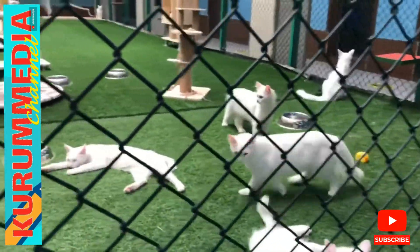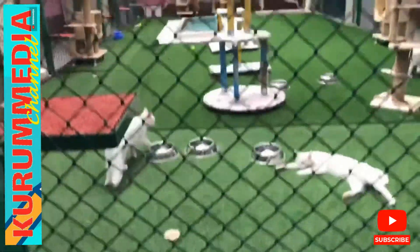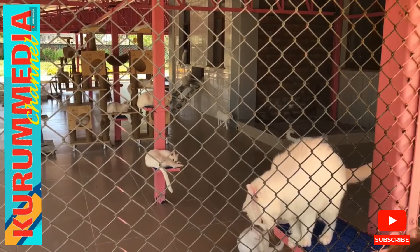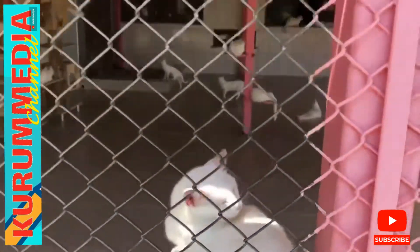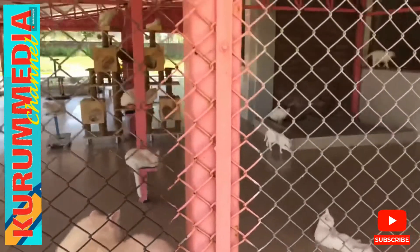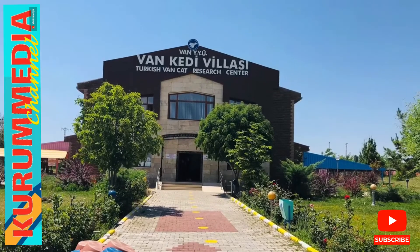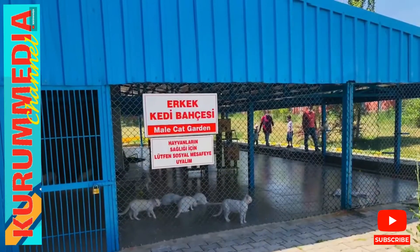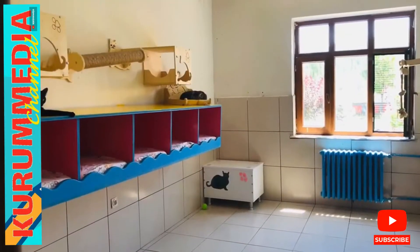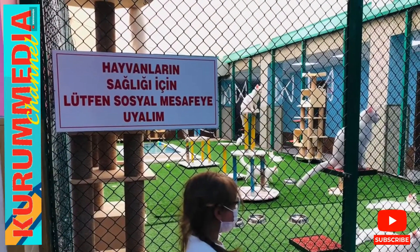Purebred kittens are born with 10 to 17 black hairs on their heads, called the Van seal. Once thought to be a breed prone to hearing issues, a study of 300 Van cats found that cats born with black hairs — the Van seal — can hear just fine. The study found that 86% of the cats can hear very well and could detect even the faintest sounds. Van Cat Research and Application Center Director Abdullah Kaya told Anadolu Agency that efforts to increase the population of Van cats are ongoing.